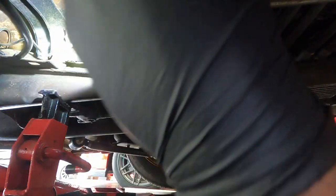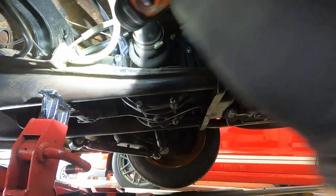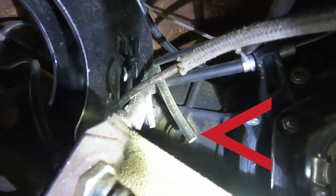Sorry about the lighting, but there is the fill plug right there on the transaxle.